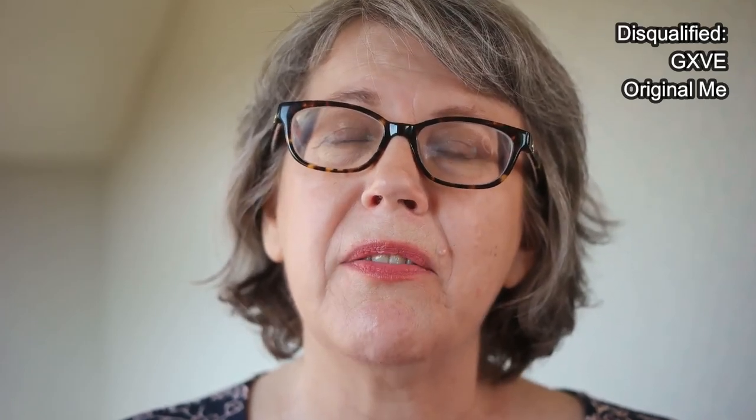I tried on this lipstick and found it irritating to my lips, with a very bad taste, and I wasn't crazy about how it looked either. I've also tried one other product from GXVE — an eyebrow pencil — and I basically could not get it to deposit any pigment at all on my eyebrows. That's the only eyebrow pencil out of maybe 20 or 30 that I've purchased that has been a complete failure. So after these two things, I think I may be done with this line.